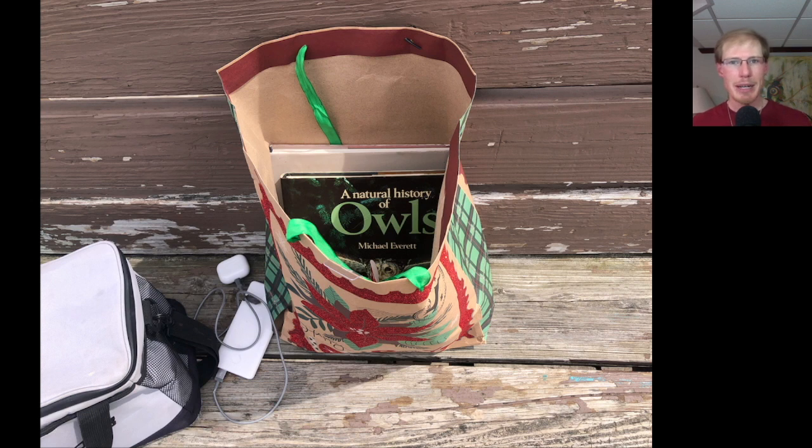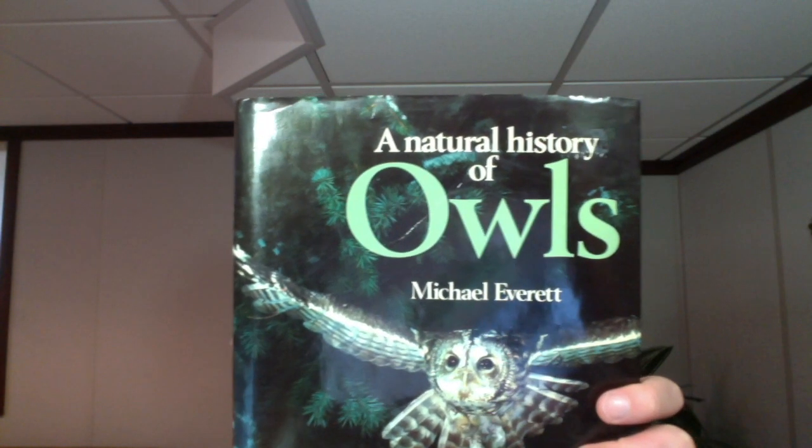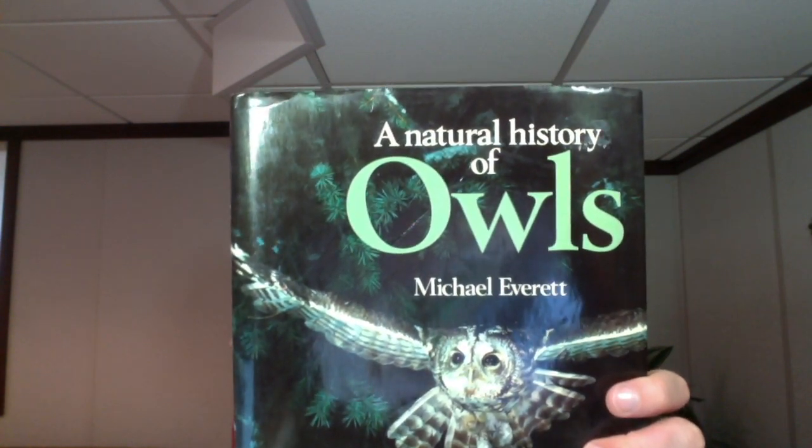There weren't many visitors today because of the poor migration conditions, but at one point a gentleman came up who has visited a few times recently. He was carrying a bag and said he had some gifts to give me. In the bag were two books: the first one called Birds of Prey from Facts on File, and the second book is A Natural History of Owls by Michael Everett.